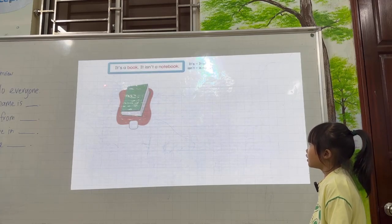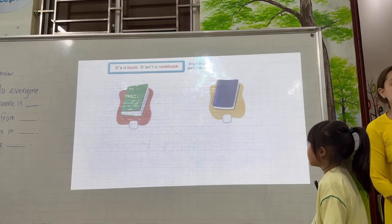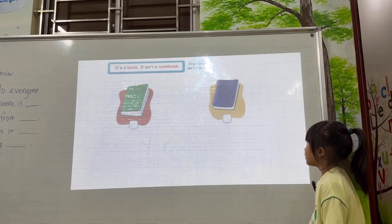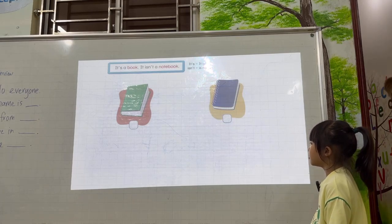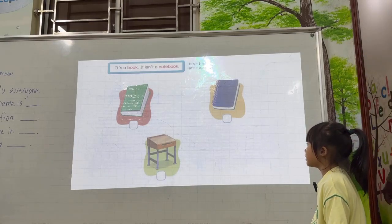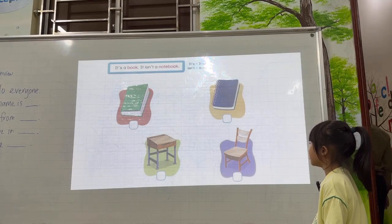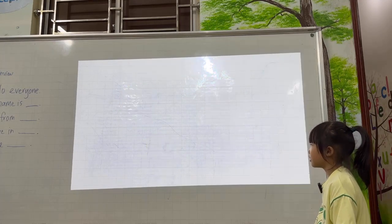Remember the picture. It's a book. It's a notebook. It's a desk. It's a chair. Yes. It's a chair. It's a desk. Okay.